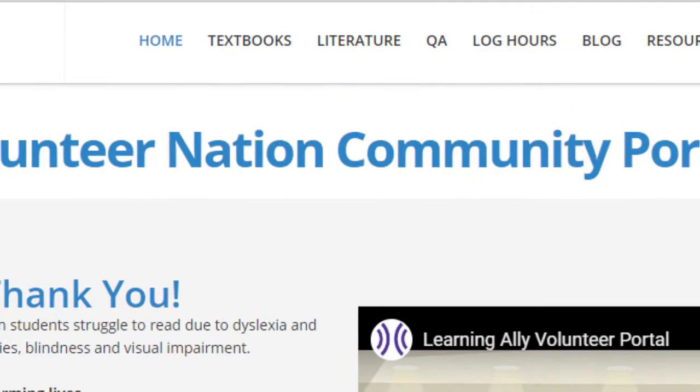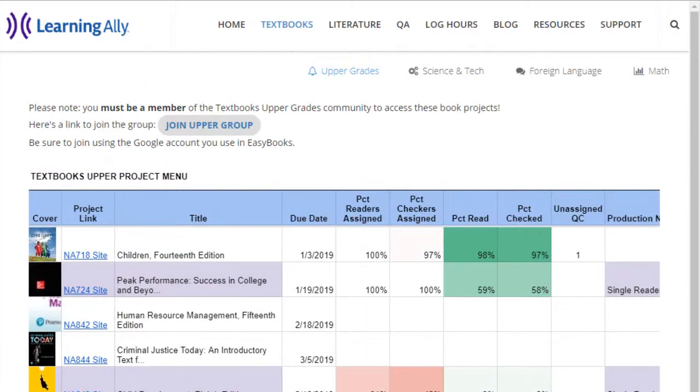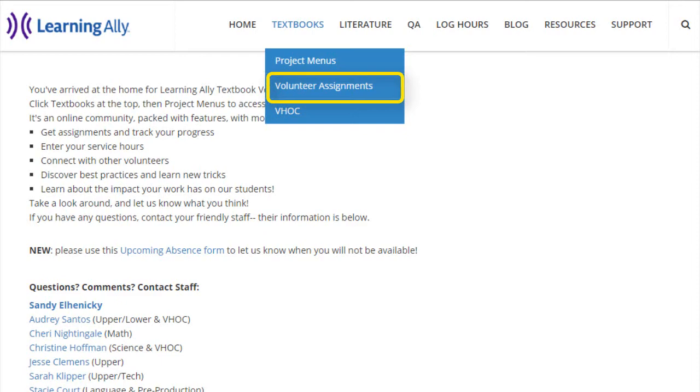If you don't know what you're ready to do, check with Learning Ally staff. Textbooks is where you'll find the community that produces educational and instructional books. There are project menu pages where you can find texts for upper grades, science and tech, foreign language, and math. There's also a volunteer assignments page to see what you've signed up to read and review, and information for trainees in the Volunteer Hands-On Center.